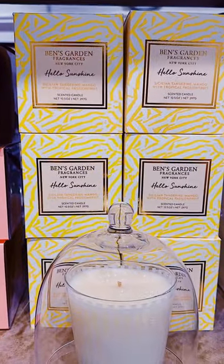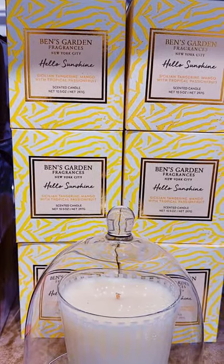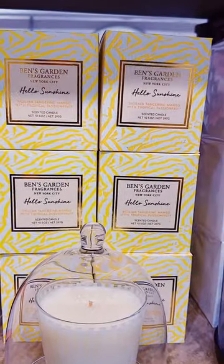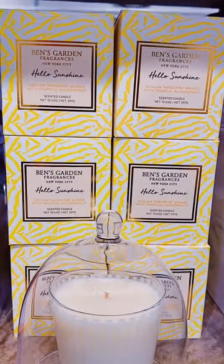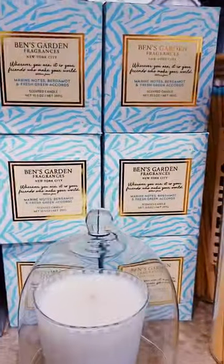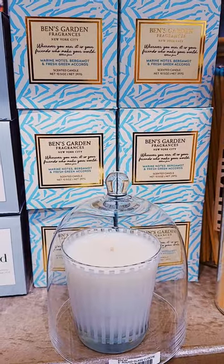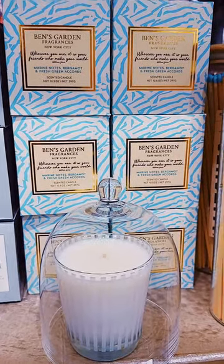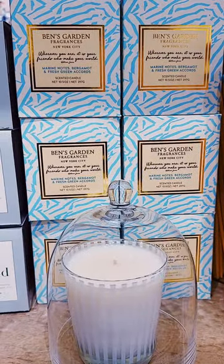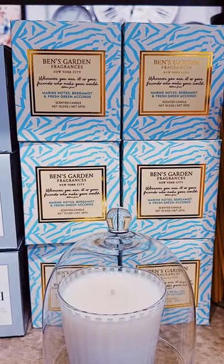Hello Sunshine with Sicilian clementine, mango and tropical passion fruit — really just smells like a perfect summer sunny day. Then we have 'Wherever You Are, It's Your Friends Who Make Your World' with marine notes, bergamot and fresh green accords, which smells like the most fantastic laundry detergent you could ever smell like.